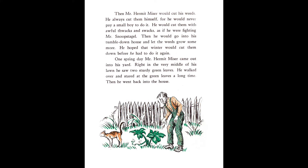Then Mr. Hermit Miser would cut his weeds. He always cut them himself, for he would never pay a small boy to do it. He would cut them with awful thwacks and swacks as if he were fighting Mr. Snoop Stegall. Then he would go into his tumble-down house and let the weeds grow some more. He hoped that winter would cut them down before he had to do it again.